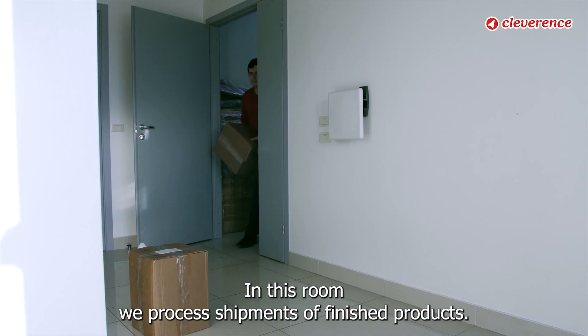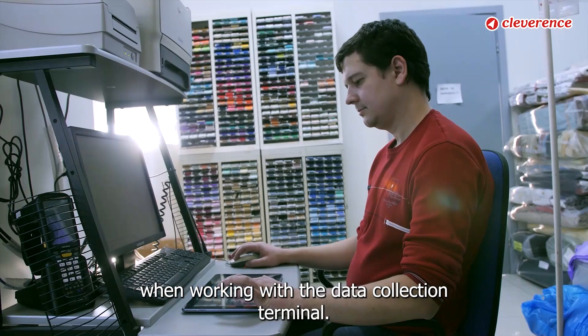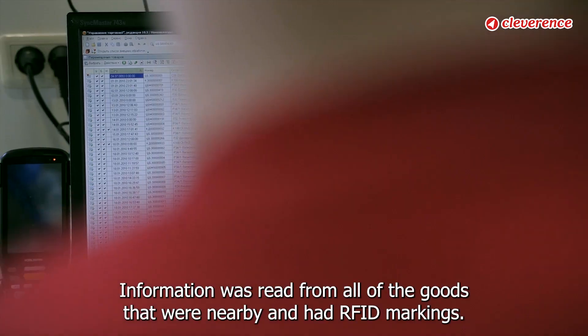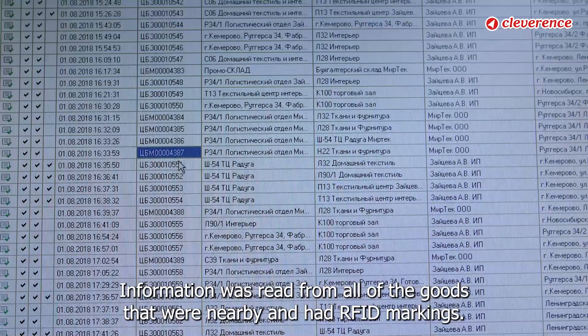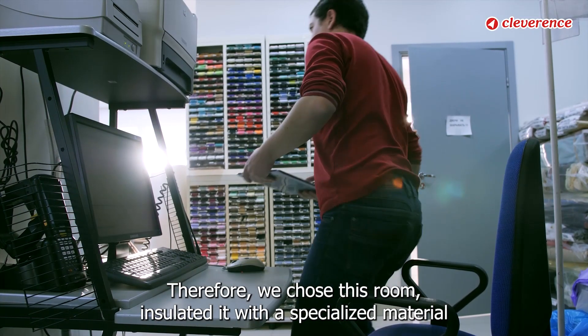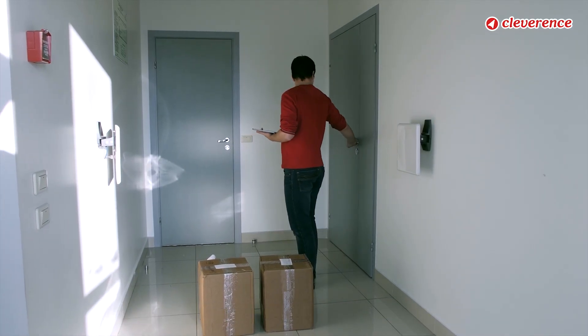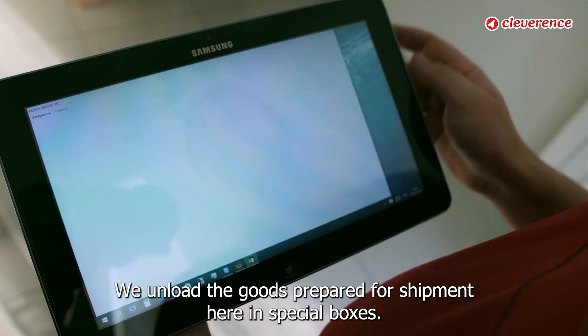In this room, we process shipments of finished products. Initially, we encountered difficulties when working with the data collection terminal — information was read from all of the goods that were nearby and had RFID markings. Therefore, we chose this room and insulated it with a specialized material that protects against the penetration of radio waves.